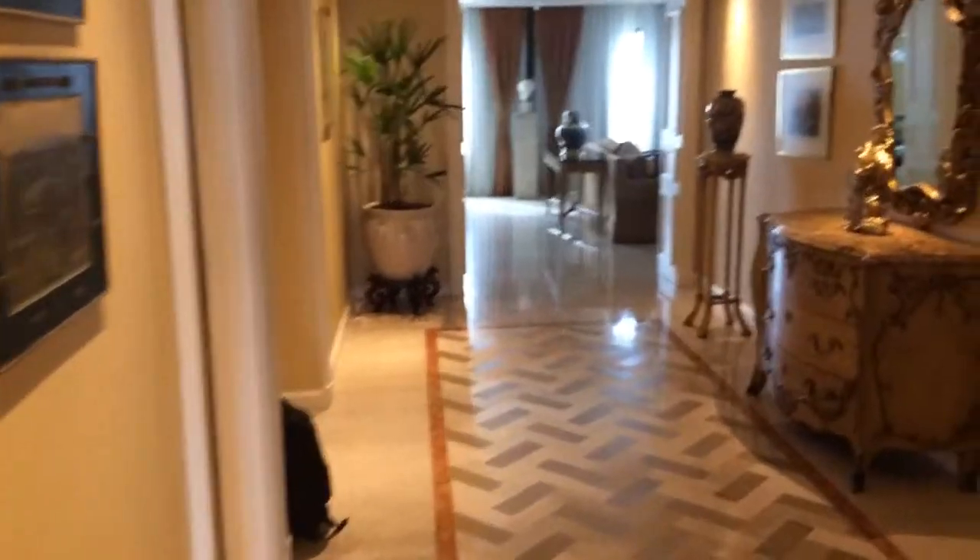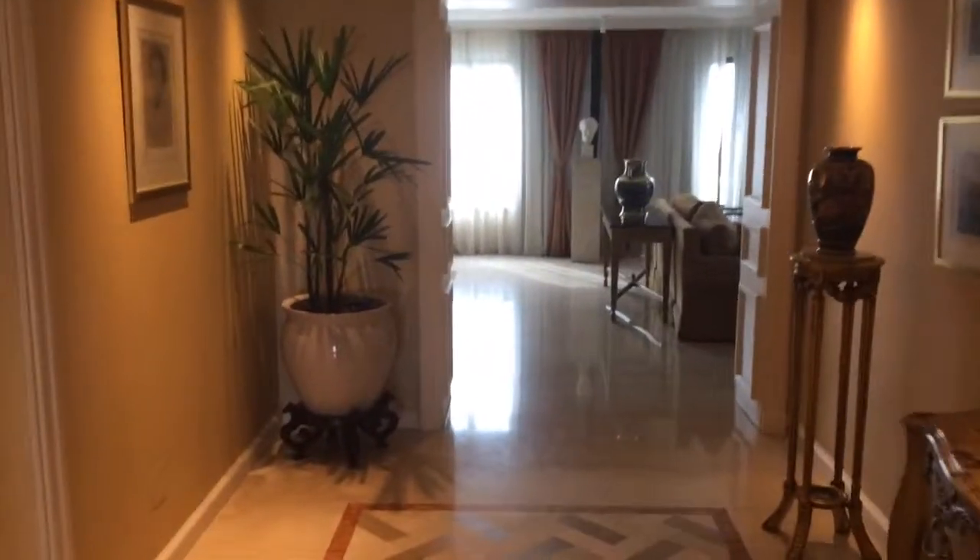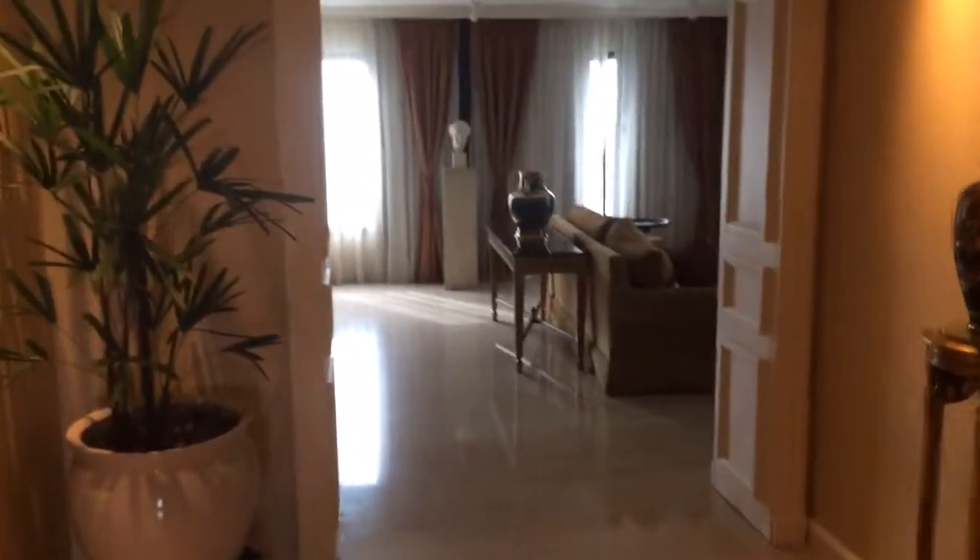This is the San Martin suite at the Sheraton Buenos Aires in Buenos Aires, Argentina.